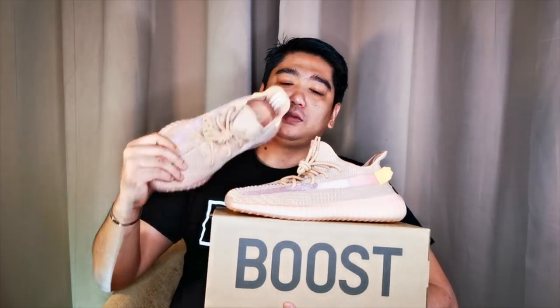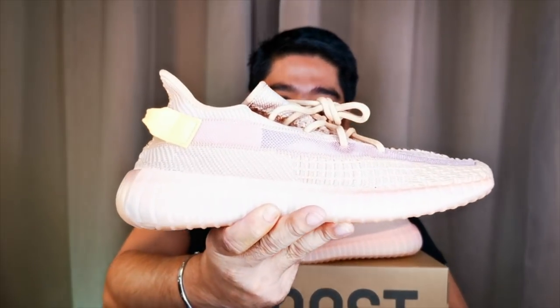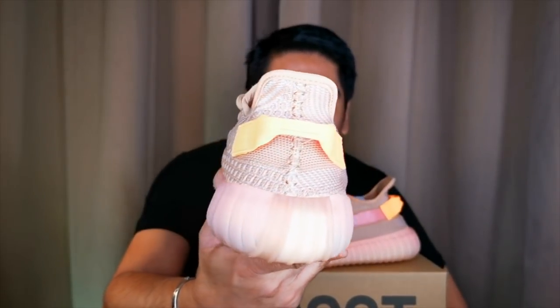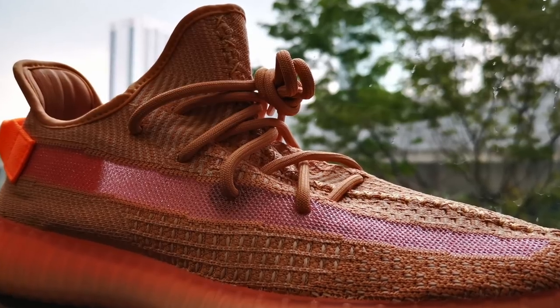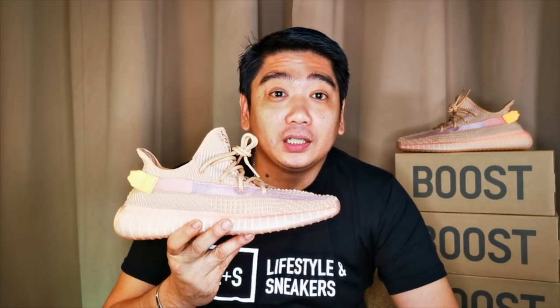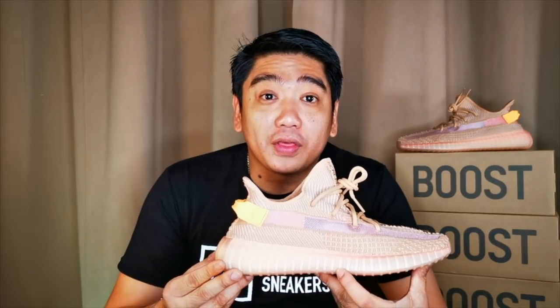First time I've seen this pair in person, and it really looks nice. As you all know, the Clay colorway is part of the three Adidas Yeezy Boost 350 V2 regional releases, and this one was specifically for North and South America.